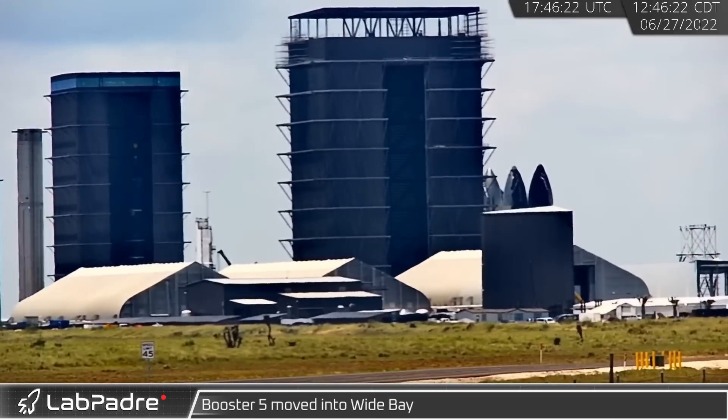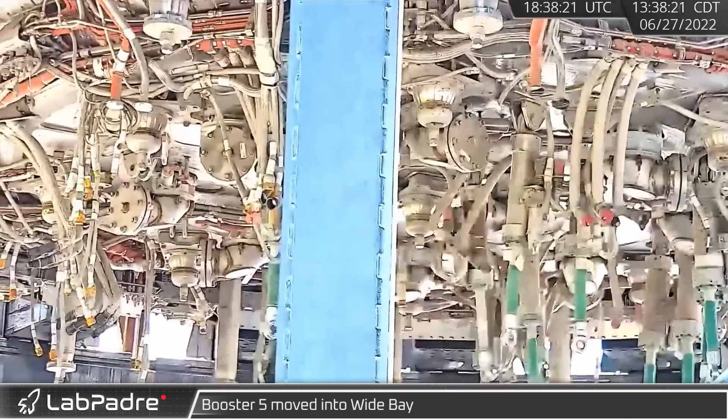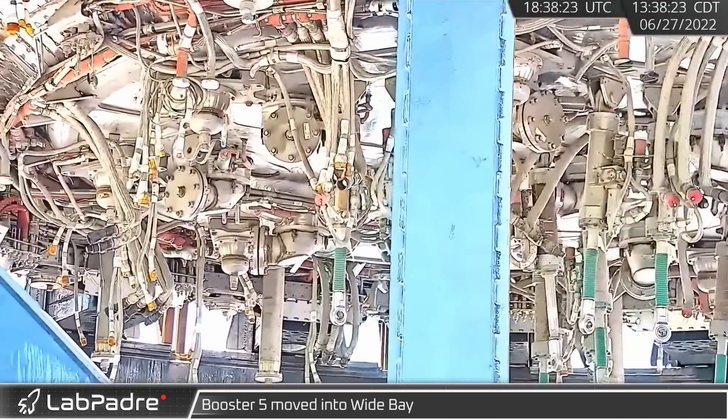After spending several months on display alongside other Starships, Booster 5 finally made its way to the build site, affording some interesting close-ups at the booster's engine plumbing.